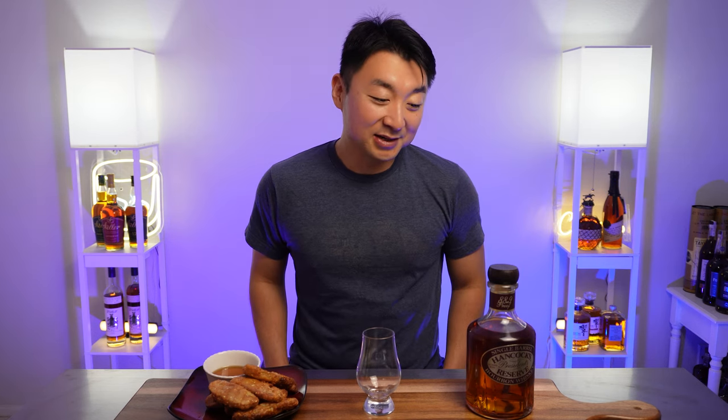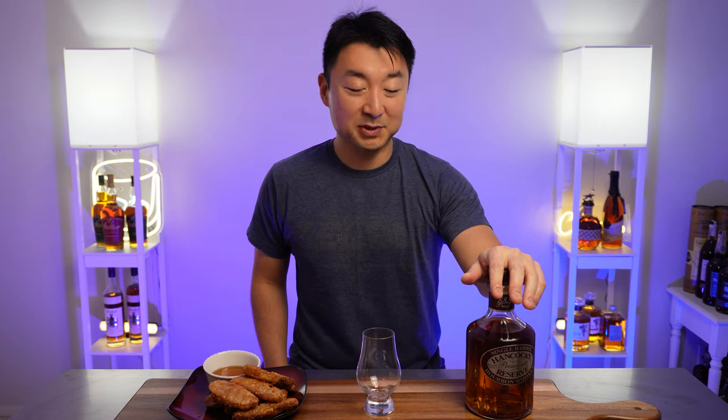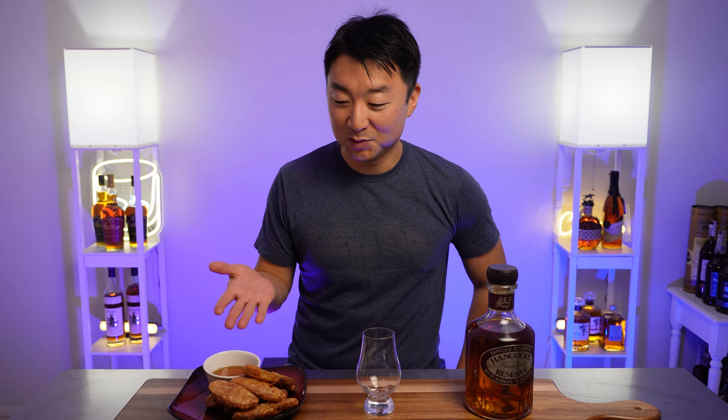Hey, what's going on everyone, welcome back. My name is Steve and this is Maple and Honey. Got another good bottle of whiskey to share with you today. This one is called the Hancock Presidential Reserve bourbon whiskey — it's made by the Buffalo Trace Distillery, so we'll give this one a shot.